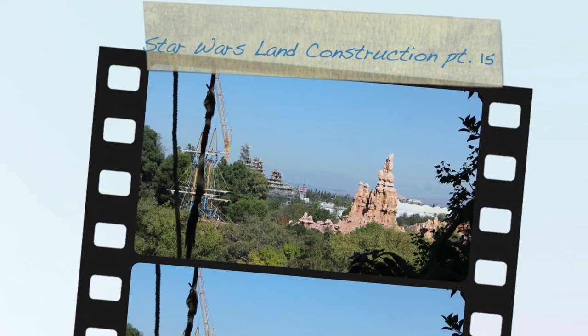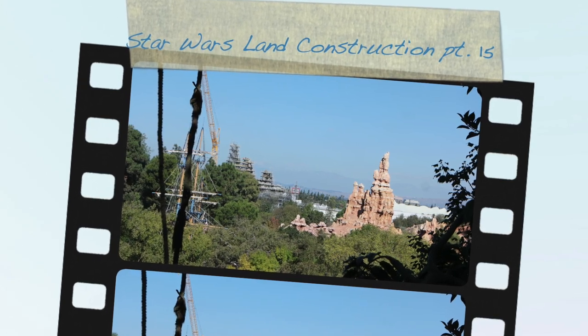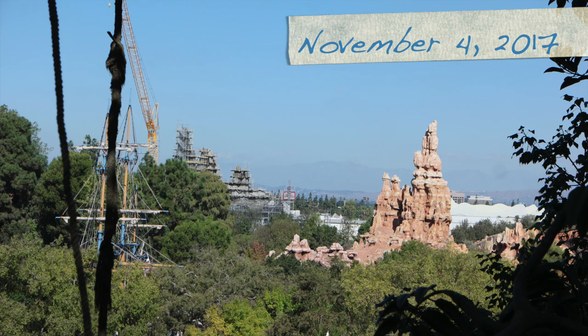Hello, this is Megan and this is Mark. Welcome to our 15th video of the Star Wars Land construction at Disneyland. Today is November 4th, 2017.